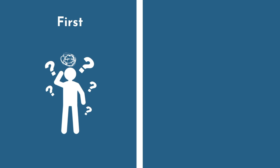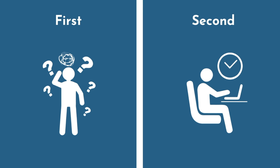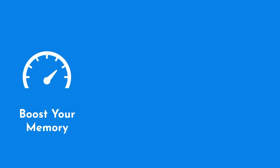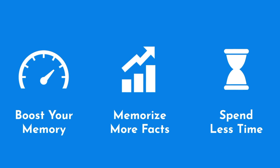First, you don't remember everything you should, and second, it takes too much time to memorize. What if I told you you could have your cake and eat it too? Here's how you can boost your memory, memorize more facts, and spend less time doing it.